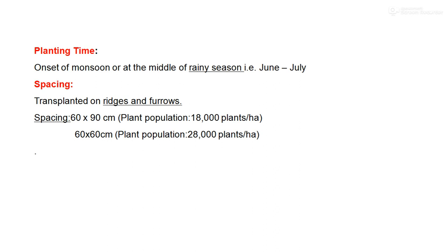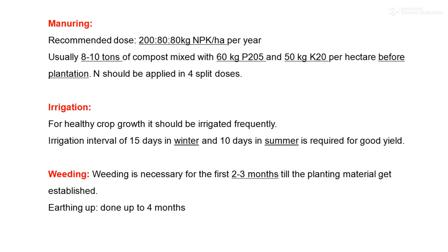Keep the soil moist for three to four weeks for the crop to establish. The recommended fertilizer dose is 280 kg NPK per hectare. Usually 8 to 10 tons of compost or FYM mixed with 60 kg of phosphorus and 50 kg of potash per hectare is applied before plantation. The remaining nitrogen is applied in four split doses at intervals of 25 to 30 days.